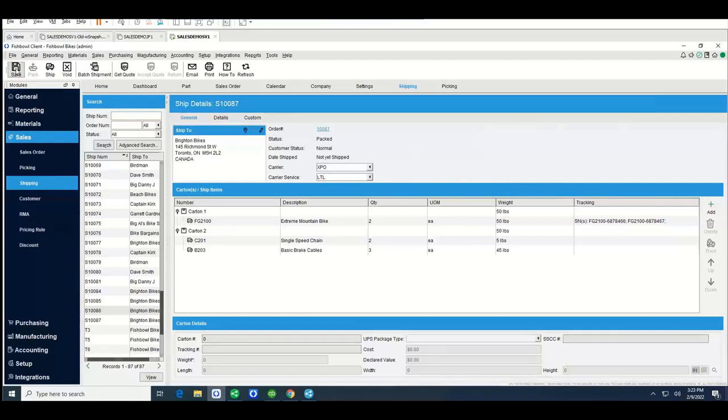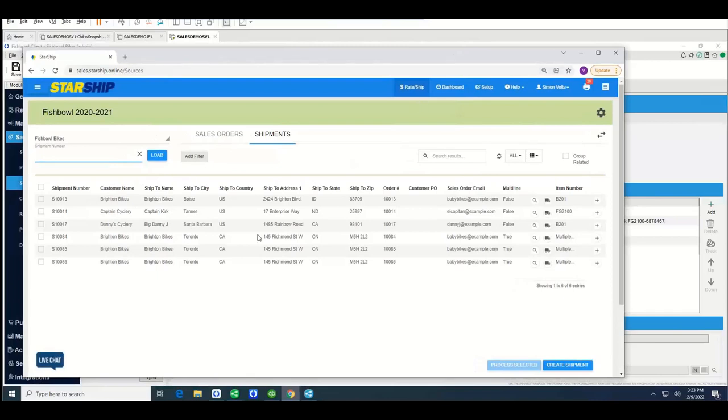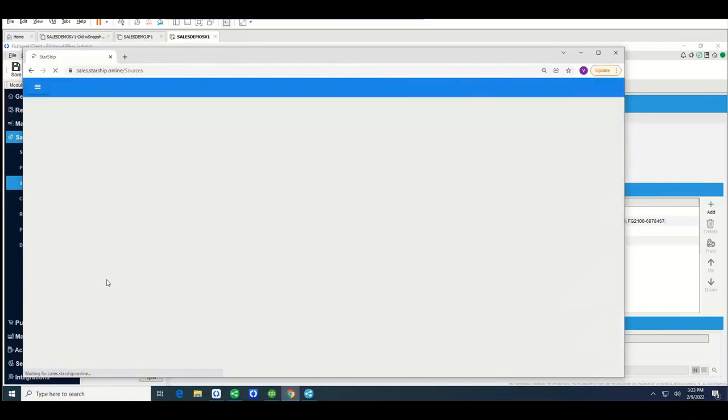Thanks, Sean. When we open up Starship and log in, you come to your home screen with all of your available orders that have been packed inside Fishbowl. They're all listed here. Some customers have barcodes on their shipment doc or sales order — if you do, you can scan them in with a wedge-type scanner. Once Sean finished creating that shipment document, all of those orders are shown here. I'll refresh this screen quickly to pull in the one Sean just processed.